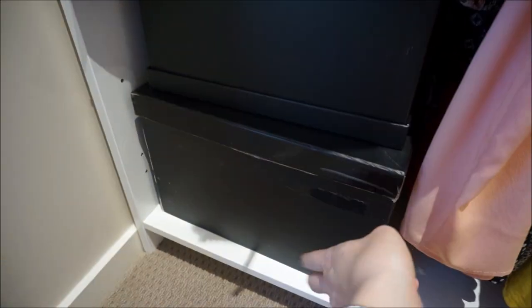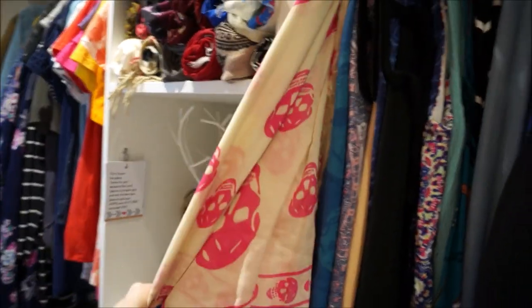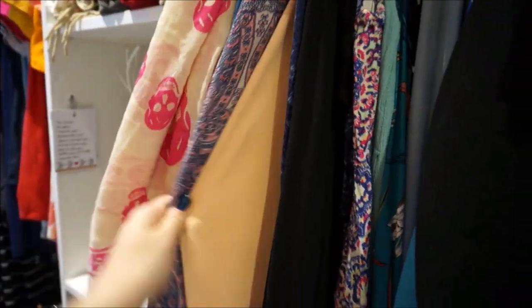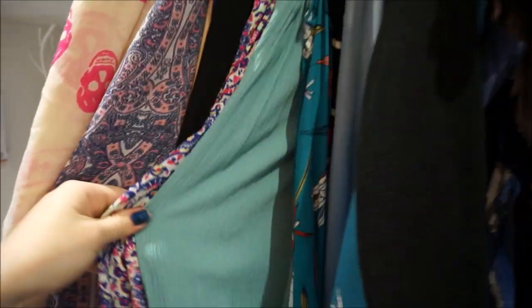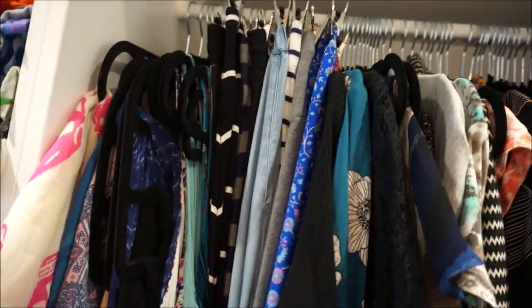And then this box at the bottom has really heavy duty hoodies and jumpers, all that kind of thing. On this side I've got a velvet hanger with some of my McQueen scarves on it. I have some of my maxi dresses — a lot of maxi dresses, I love my maxi dresses. And then all of my maxi skirts up here.